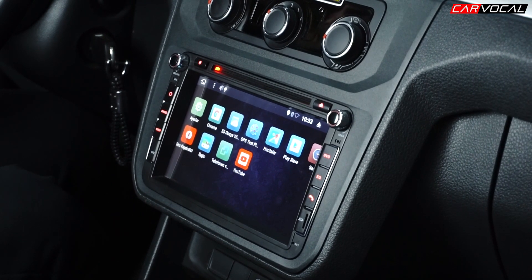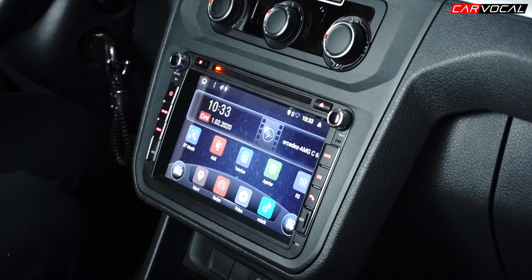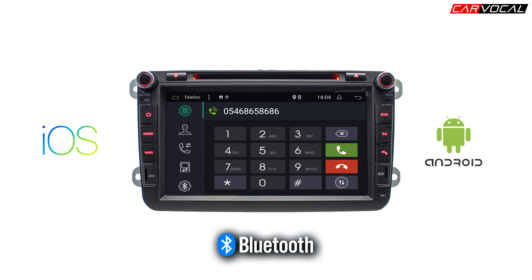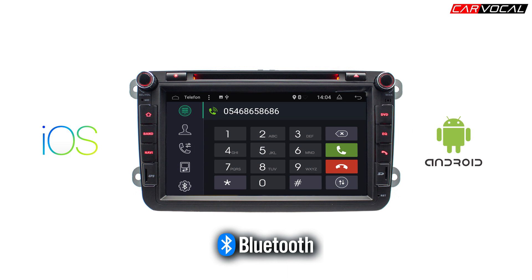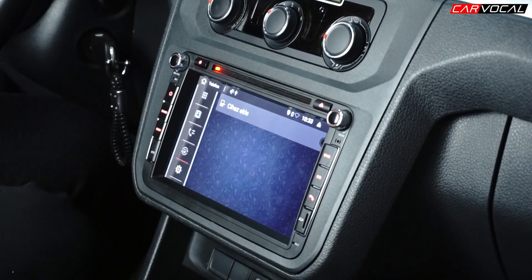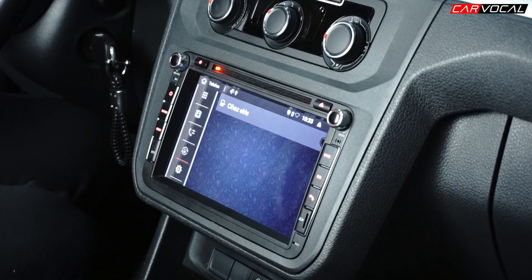Play Store üzerinden hesap oluşturarak dilediğiniz tablet uyumlu uygulamayı cihaza yükleyebilirsiniz. Cihazın en çok kullanılan özelliklerinden birisi Bluetooth fonksiyonu. Bluetooth fonksiyonu sayesinde ister iOS ister Android telefonlarınızı cihaz ile eşleştirebilirsiniz. Bu sayede cep telefonunuzdan kablosuz bir şekilde görüşme yapabilir, şarkılarınızı aktarabilir, cep telefonunuzdaki müzikleri kablosuz bir şekilde dinleyebilirsiniz.